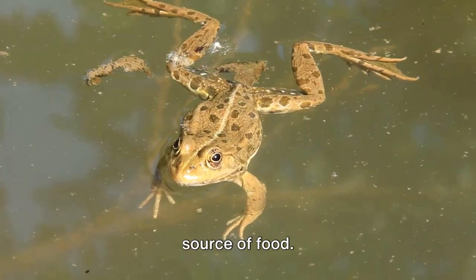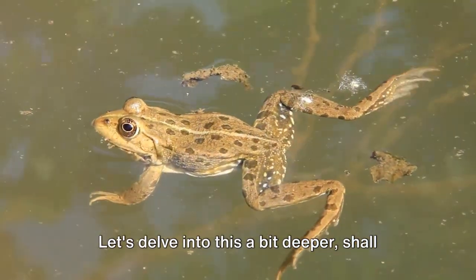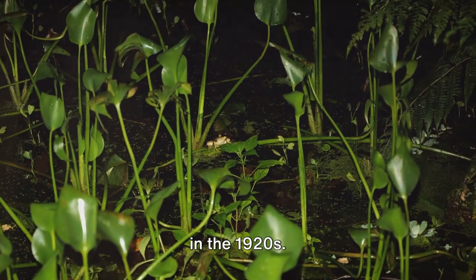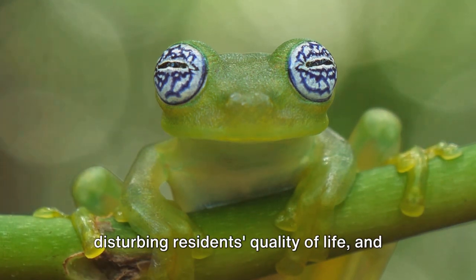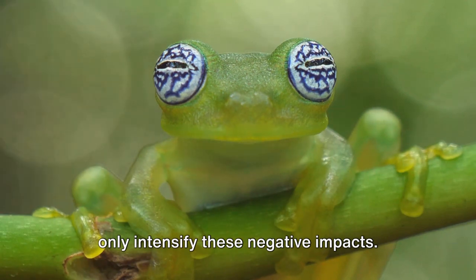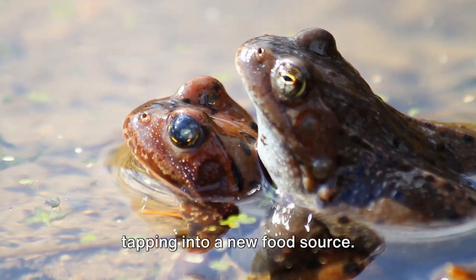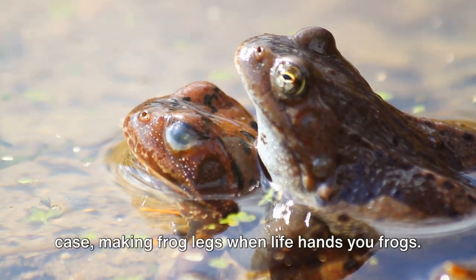Frog farming doesn't only provide a source of food. It also presents potential solutions for ecological quandaries, such as invasive species like the Cuban tree frog that arrived in Florida back in the 1920s. These creatures have become a real nuisance, preying on native species, disturbing residents' quality of life, and causing considerable infrastructure damage. By farming these invasive frogs, we could potentially mitigate the issue while also tapping into a new food source — making frog legs when life hands you frogs.